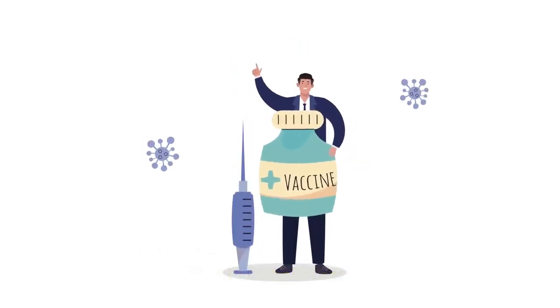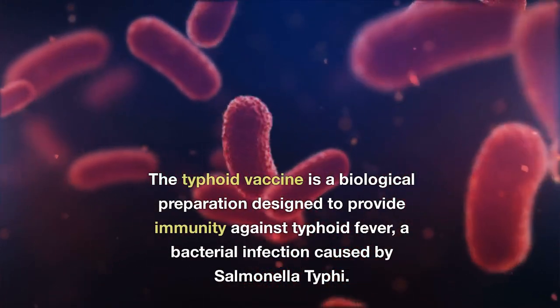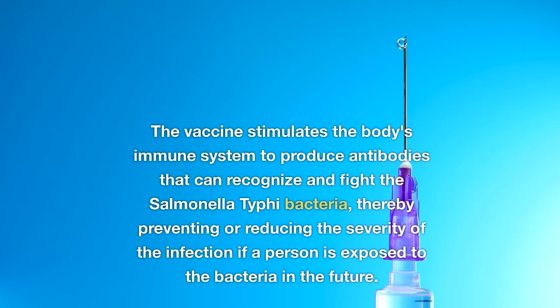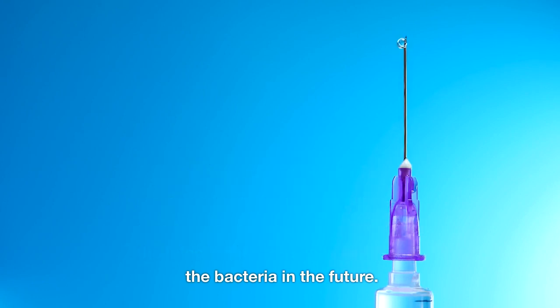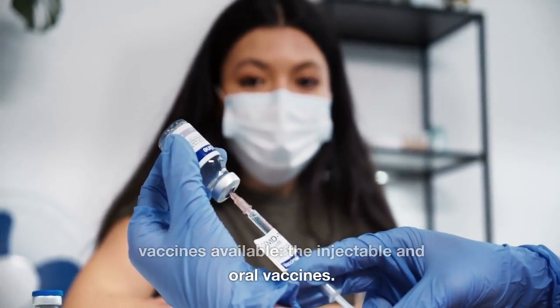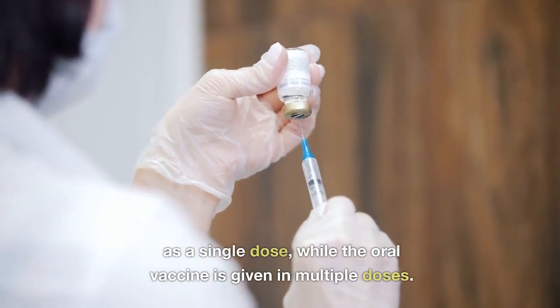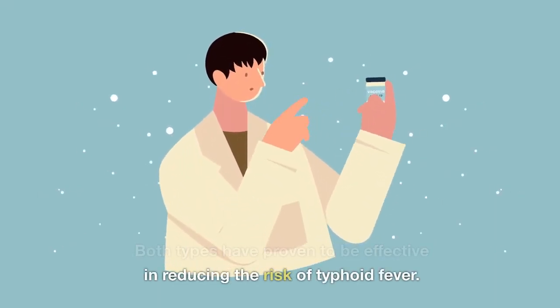What is the typhoid vaccine? The typhoid vaccine is a biological preparation designed to provide immunity against typhoid fever, a bacterial infection caused by Salmonella typhi. The vaccine stimulates the body's immune system to produce antibodies that can recognize and fight the Salmonella typhi bacteria, thereby preventing or reducing the severity of the infection. There are two main types of typhoid vaccines available: the injectable and oral vaccines. Both types have proven to be effective in reducing the risk of typhoid fever.